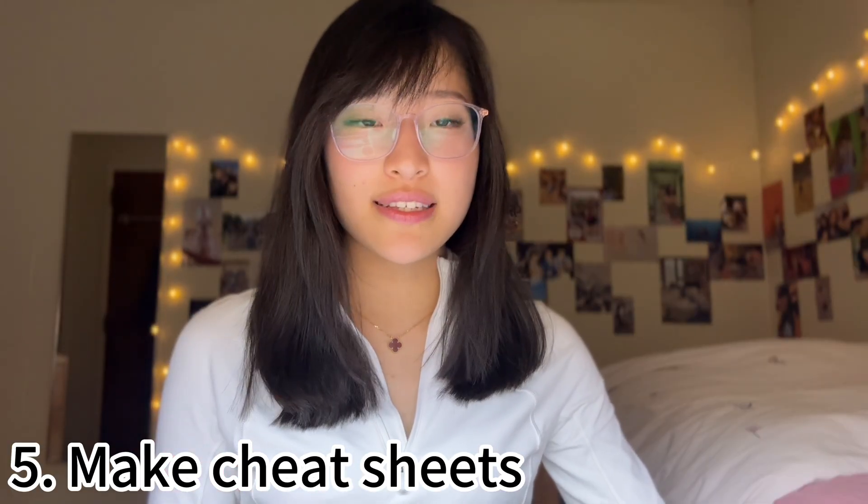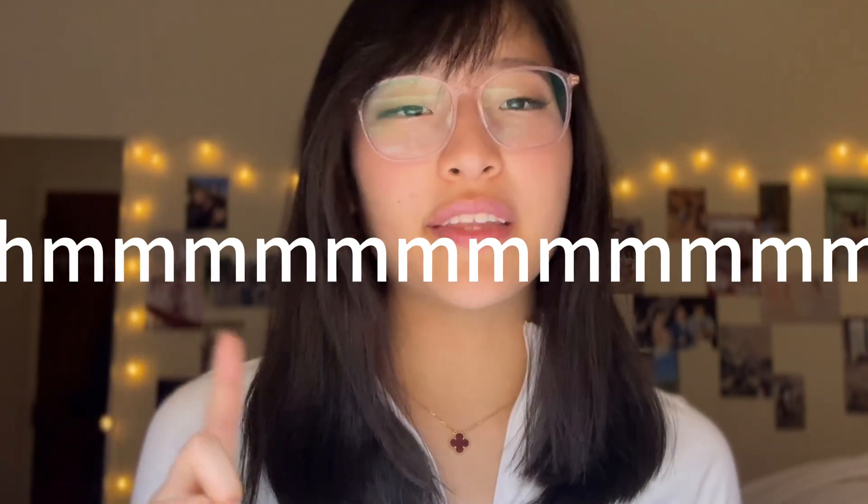One last thing is, if you do have time, you can also make cheat sheets. For each unit, write down the most important concepts or vocabulary that you know you need to know. Those are really helpful when it's three days leading up to the exam and you're thinking about what topics to focus on — you can look at the cheat sheets and identify a concept you don't have a super good grasp on and review it.